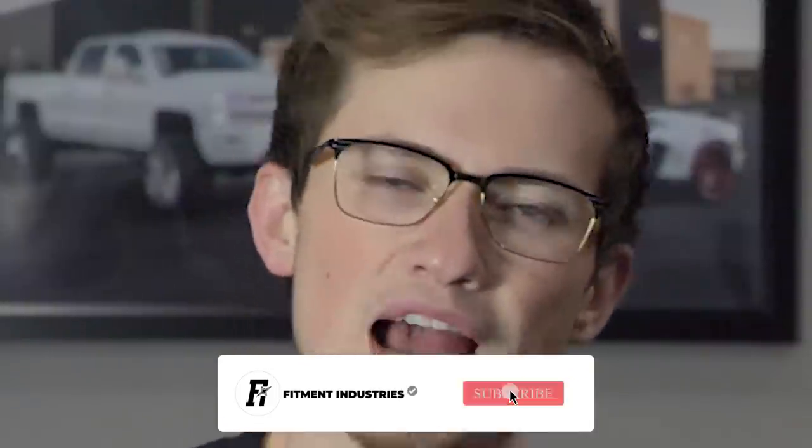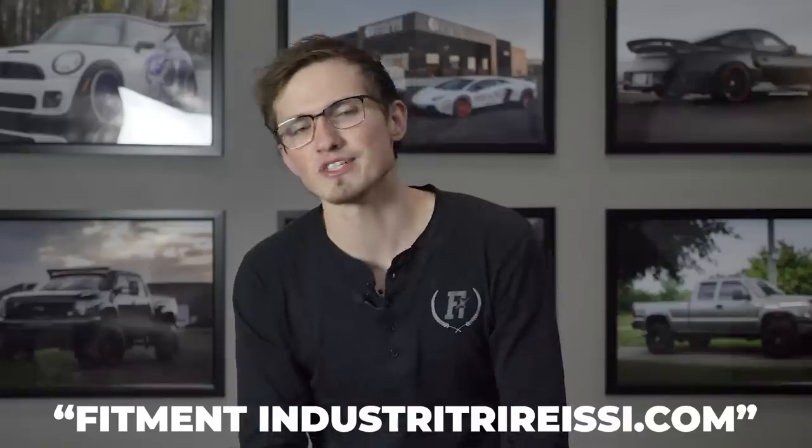A lot of it comes down to understanding some of the basic fundamental things about fitment and how to buy wheels. So we're here to give you a couple tips for our fitment noobs out there, because it's Fitment Industries — this is kind of what we do. Don't forget to subscribe and check out Fitment Industries if you're looking for wheels, tires, suspension. Let's just jump right into it.